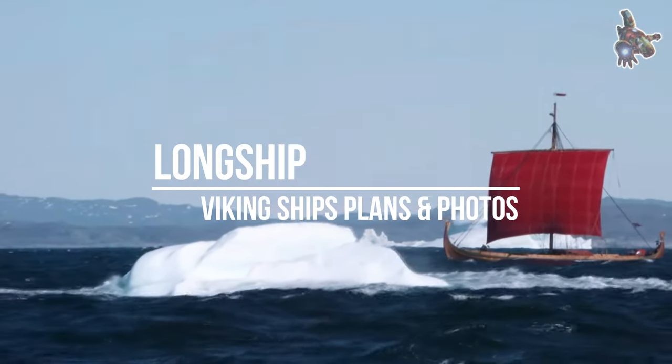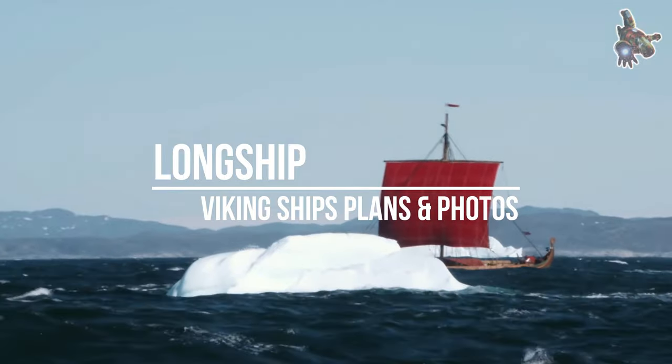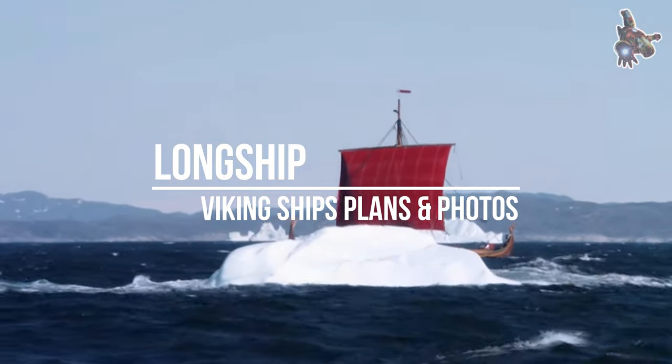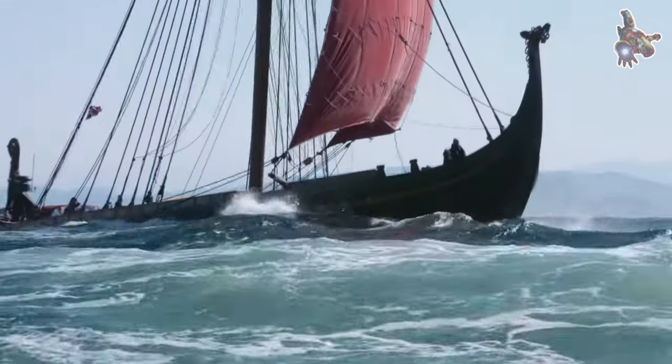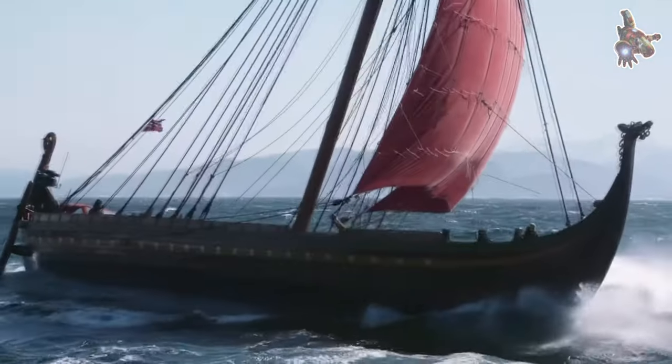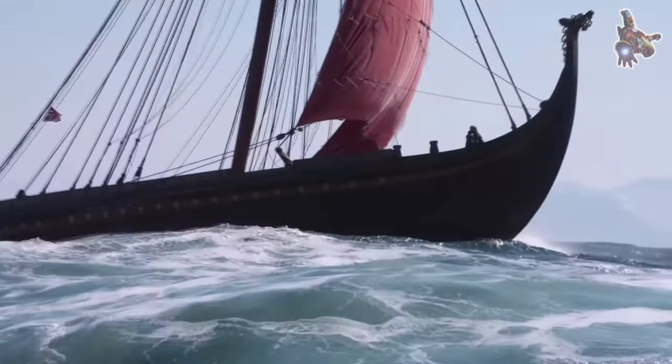Hi everyone! Viking ships were marine vessels of unique structure, used in Scandinavia from the Viking Age throughout the Middle Ages. The boat types were quite varied, depending on what the ship was intended for, but they were generally characterized as being slender and flexible boats with symmetrical ends with true keel.